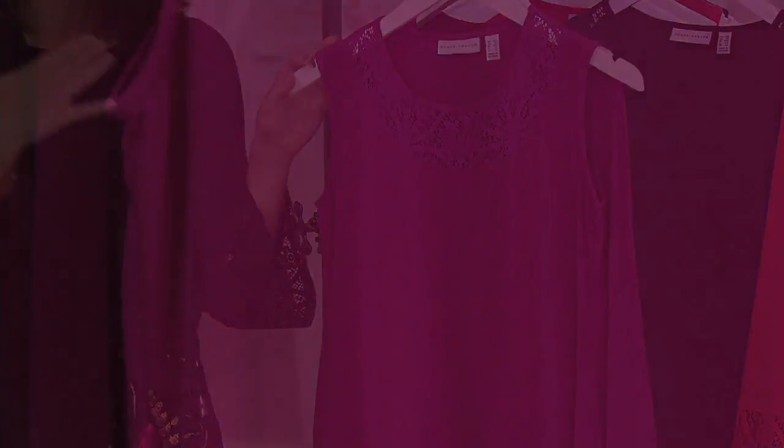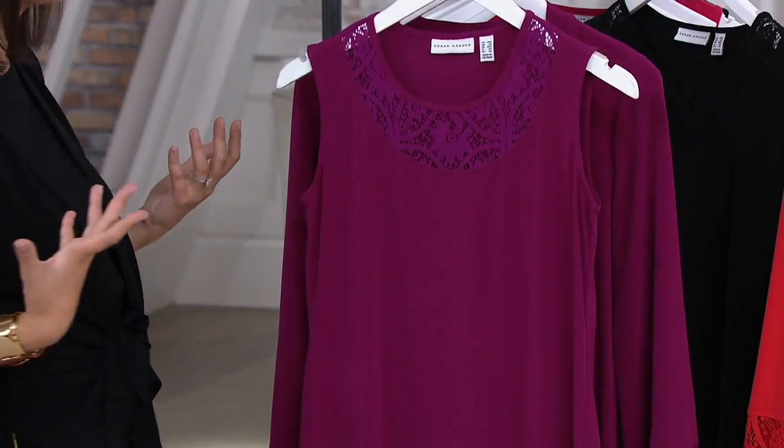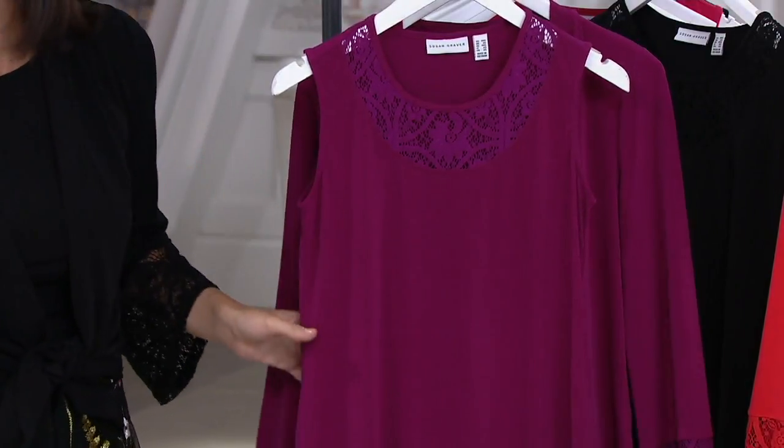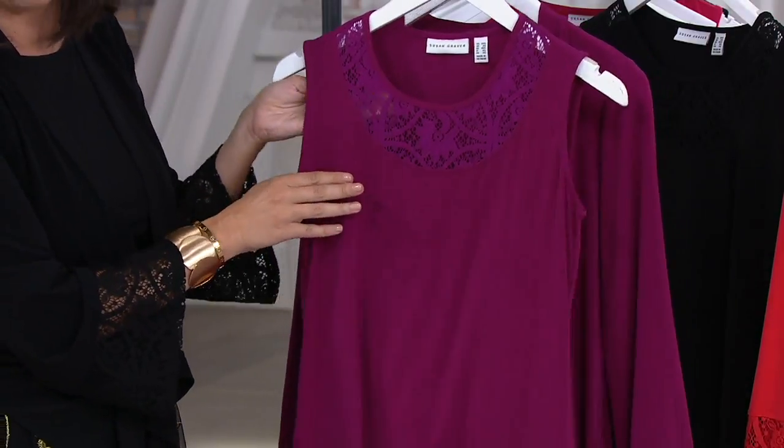No matter how many times you wash this, it will always look like this. It never fades or shrinks or pills, which is huge. We have women who write to us on social media — they've had pieces of liquid knit in their closet for like 15 years. So I think that just shows how great it is.